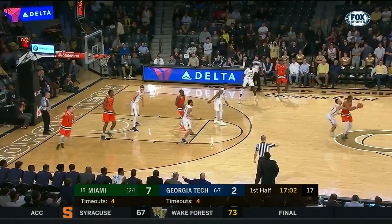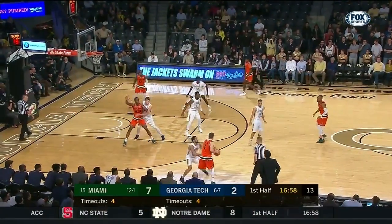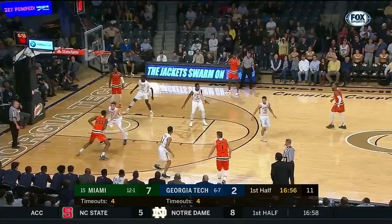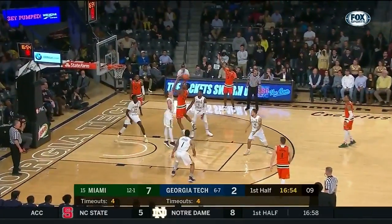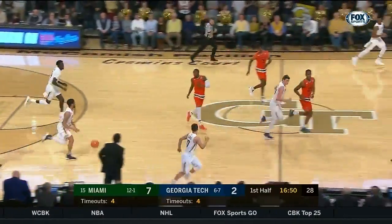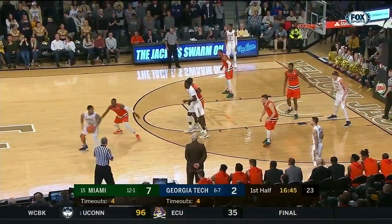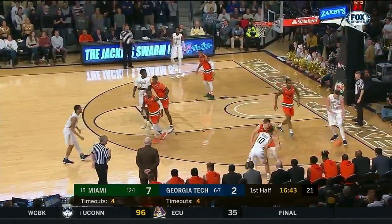Three of their first four from the floor is Miami, building the early five-point advantage with three minutes gone in the first half. Now Huell and Lammers squaring off. Right, at least now Lammers — they can play him one-on-one inside. I think he's got the bulk and length to deal with Huell on his own.